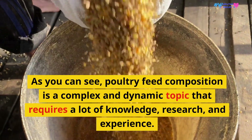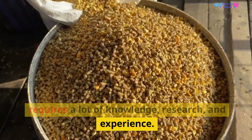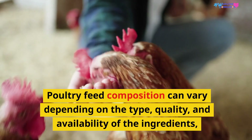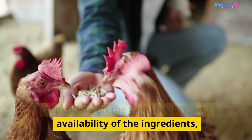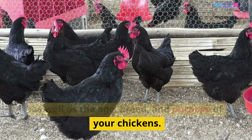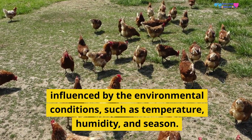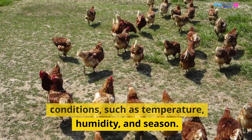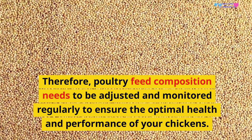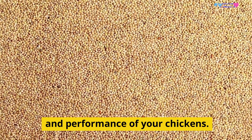As you can see, poultry feed composition is a complex and dynamic topic that requires a lot of knowledge, research, and experience. It can vary depending on the type, quality, and availability of the ingredients, as well as the age, breed, and purpose of your chickens. It can also be influenced by environmental conditions such as temperature, humidity, and season, so it needs to be adjusted and monitored regularly to ensure optimal health and performance.